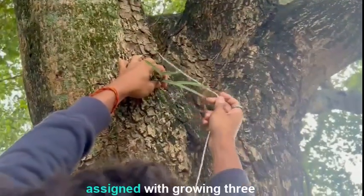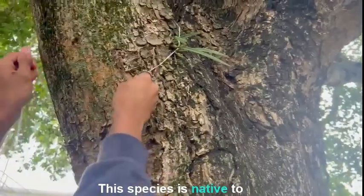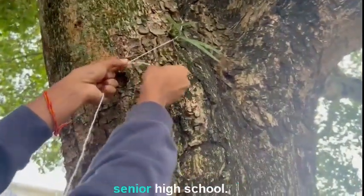In this project, we have been assigned to growing three butterfly orchids in our school. This species is native to Florida, and this experiment will be happening in Hialeah Senior High School.